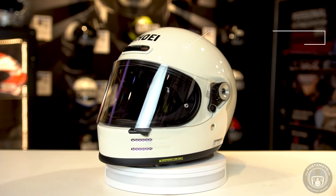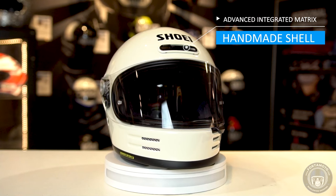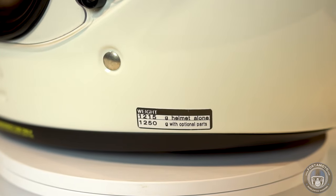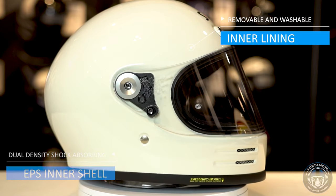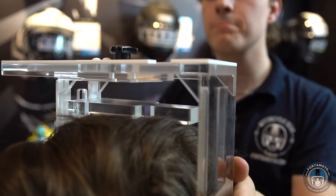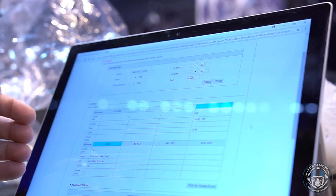The Shoei Glamster also features a handmade outer shell — Shoei's so-called AIM material, which is a strong but very lightweight mix of fiberglass, carbon fiber and organic fibers. The inside features a dual density EPS inner shell and a removable and washable inner lining. The helmet can also be custom fitted with the Shoei personal fitting system.